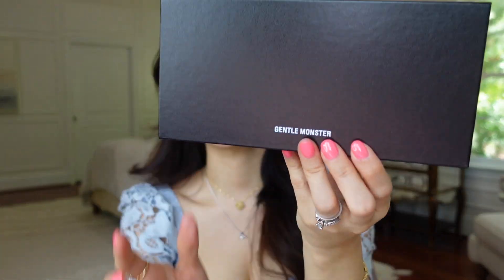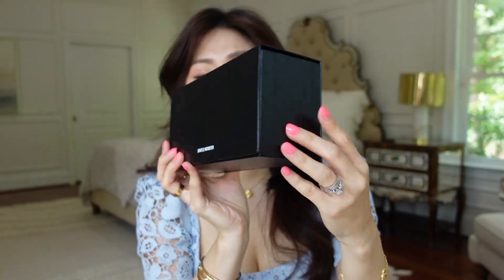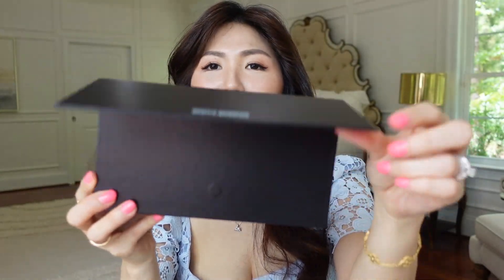The first one is, of course, a must-have for this summer. This is my first time from this brand, Gentle Monster. I don't know which video, but some of you mentioned about this brand. It is from South Korea, where I am actually from. The box is quite big, it says Gentle Monster and it's a magnetic opening.